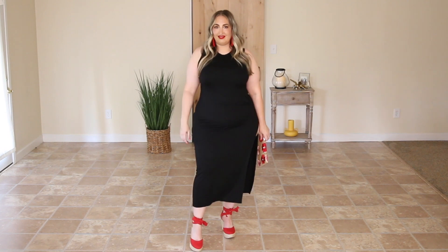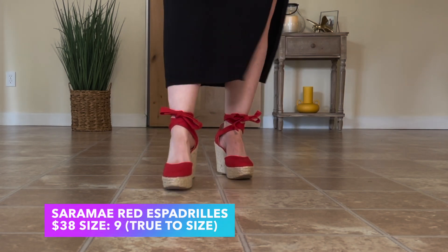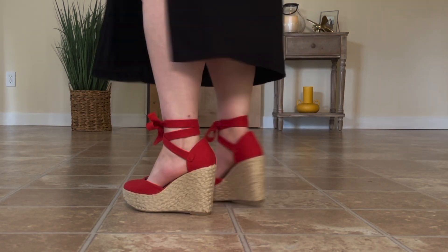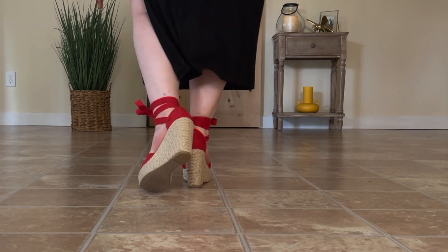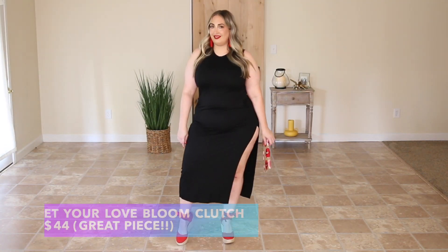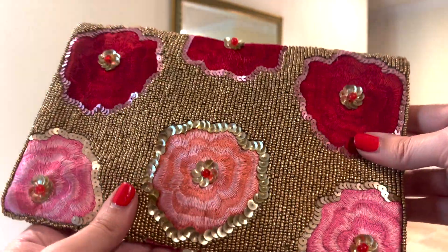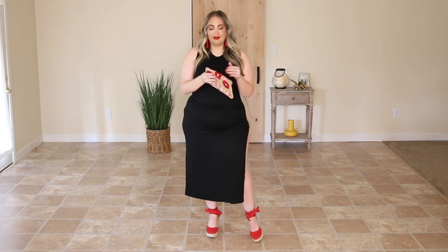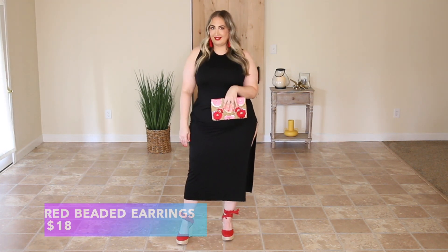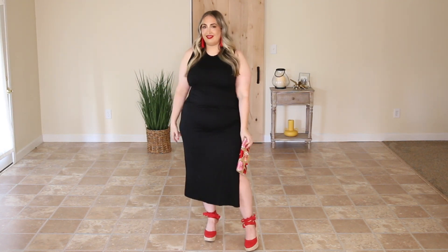Speaking of shoes, these are the absolutely gorgeous fire engine red espadrilles from Lulu's, and these babies make a statement without even trying. The platform gives you height for a long, lean silhouette and they are incredibly comfortable — you can walk a mile in these without batting a lash. They're made with a thick canvas material that wraps around the ankle and seals off with an adorable bow. To bring the whole look together I paired it with a beautiful floral beaded clutch bag in the exact same juicy orangey-red. The beadwork is amazing, the color story is playful and chic with pinks, reds, and golds, and the bag is big enough to store everything you need for a night out.